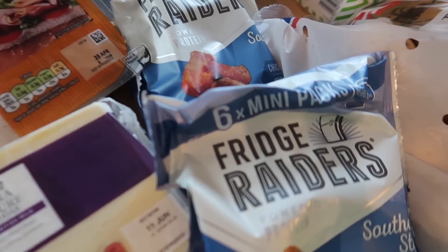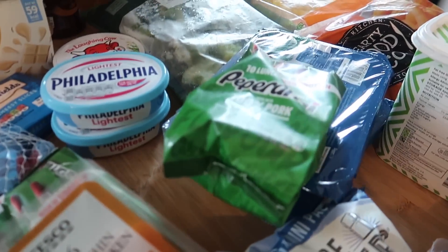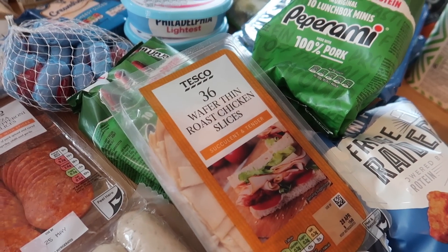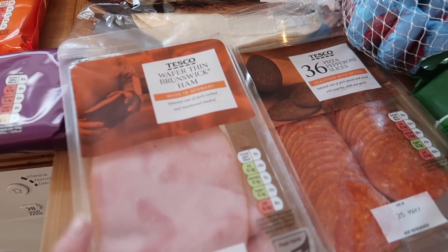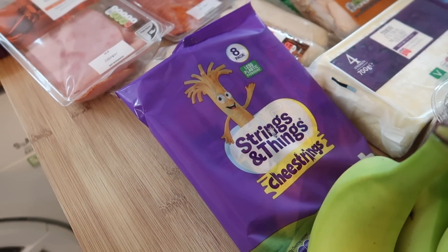I got two lots of Fridge Raiders — £2 for six mini bags — and two lots of mini pepperamis at £2 for 10, so I got two of those. Some wafer thin chicken slices for sandwiches, some pepperoni, and some German smoked ham — that was a really good price at £1.25, so I thought we'd try that for sandwiches as well. I got some Cheesestrings, which are £2.19 for eight.